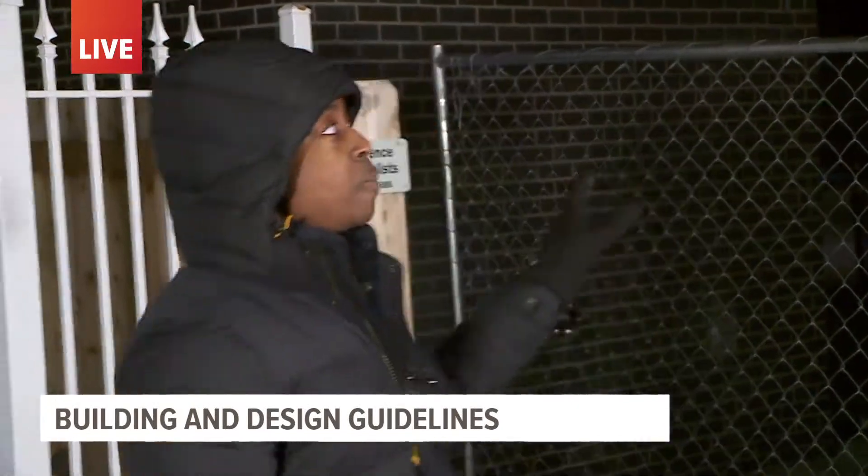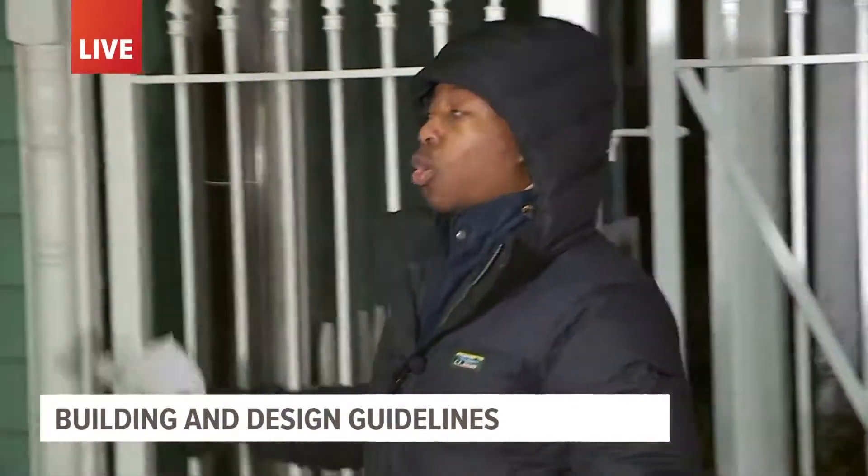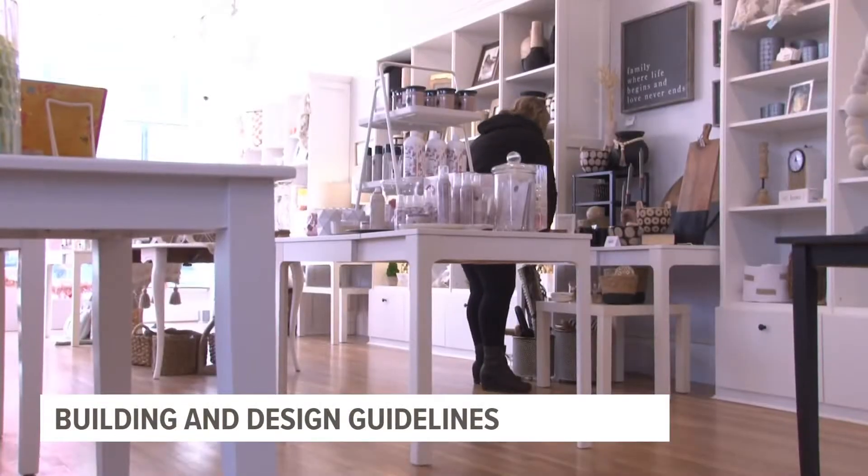Good morning, Jackie. One business owner says the guidelines are a good idea. The idea came after the city of West Des Moines and the Valley Junction Foundation got complaints about how newer buildings look compared to how older ones on the street are looking.